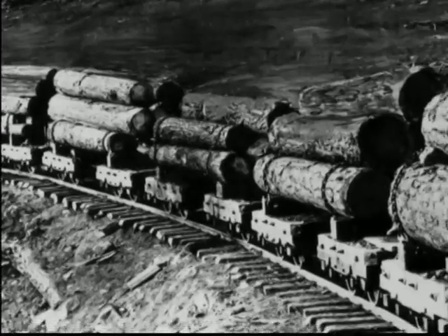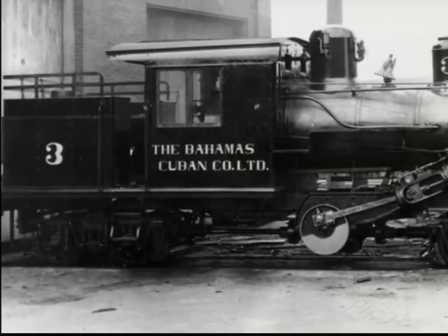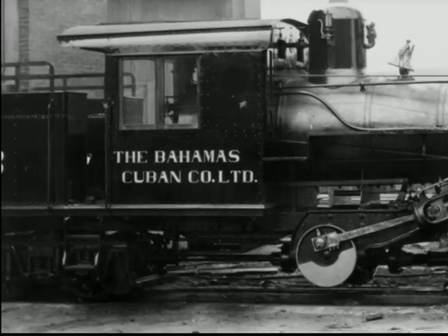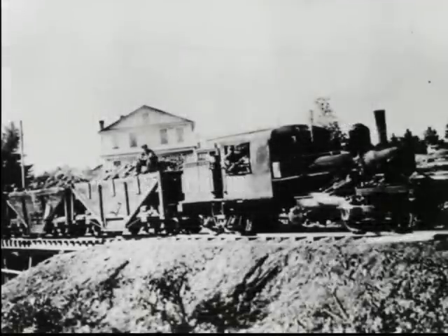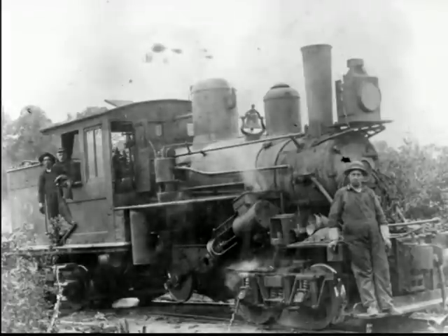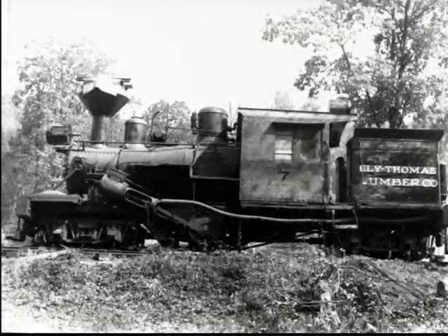The Climax was very popular in the logging regions of the United States and Canada. Many others were exported to foreign countries such as Australia, New Zealand, Cuba, Dominican Republic, Puerto Rico, and throughout South America. Besides logging, Climax locomotives operated in a variety of other environments, such as open pit mining, industrial switching, stone quarries, brick yards, wood chemical plants, and sugar cane plantations. Some even served in passenger service on common carrier railroads. They were versatile machines that were easy to operate and maintain.